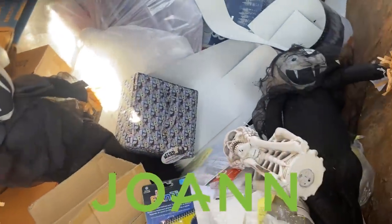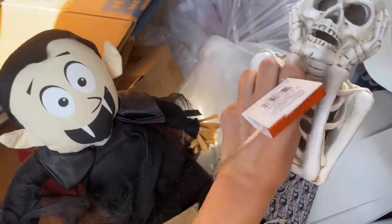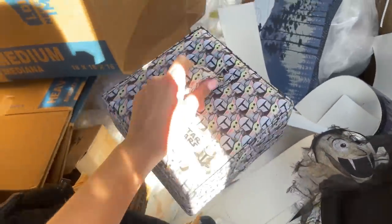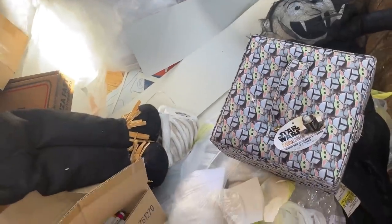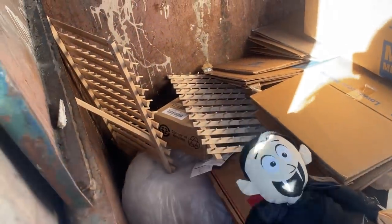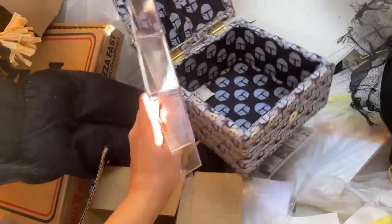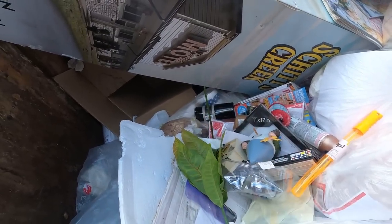I just pulled up to my Joann's dumpster and it looks like there's some Halloween stuff out — this will be the first Halloween of the year. This is really cute, it's a skull and it's $40 — that's a lot. And then a couple of these guys, another one right here. And then this is some type of Star Wars box — I'll have to open that up and see. There's also some model magic clay and it looks like there's a box of markers and pens. Here is the Star Wars case all opened up — it looks like it's just some type of organizer you can fill with stuff. And there's a double wall vacuum insulated tumbler — I just found it, I'll have to grab that.